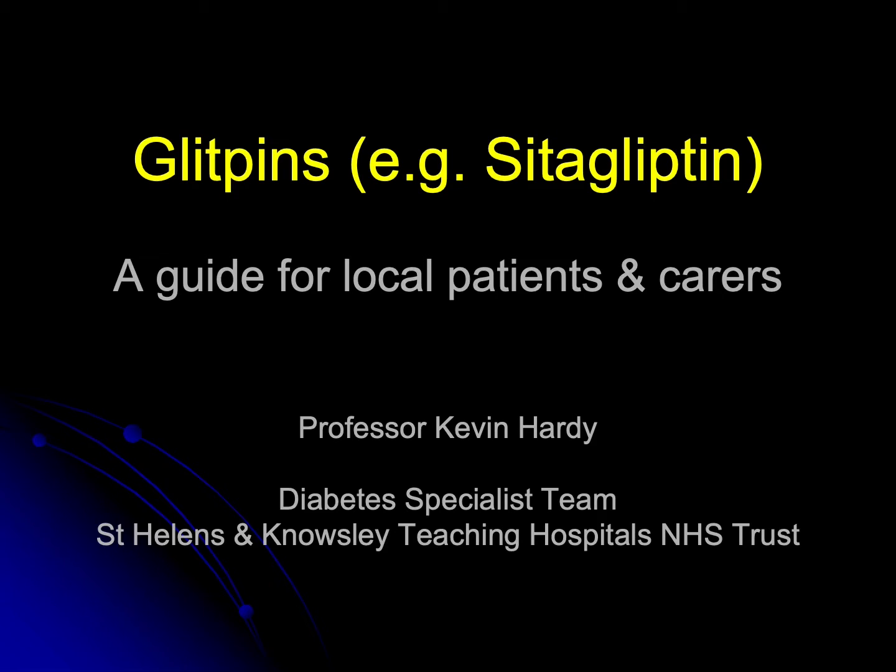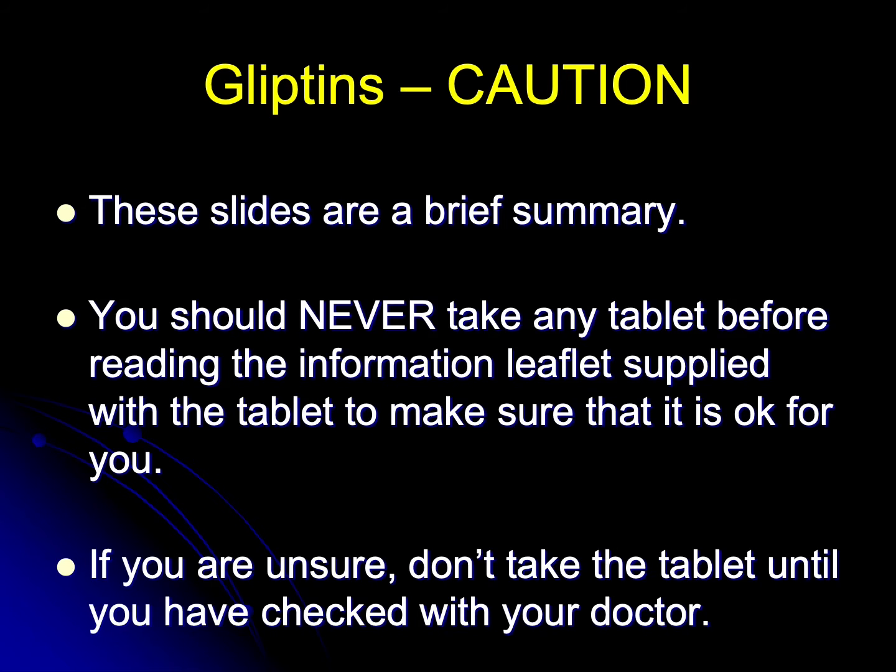Hello, my name is Professor Kevin Hardy and today in this short presentation we're going to discuss one of the groups of treatments for type 2 diabetes, the gliptins, of which there are many. It's important to say at the outset that this is a very brief summary and will not cover all aspects of the drug, and you should never take any tablet before reading the information leaflet supplied with the tablet to make sure that it's okay for you.